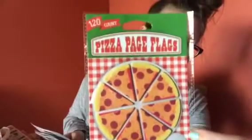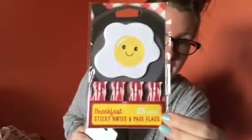I found literally the cutest page flags I've ever seen in my life — they are pizza page flags and you get 120 of them. These were a dollar from a little dollar section in the front. They also had breakfast ones — bacon and eggs — and those were $1.25, so I got two of those. I can't wait to send these to my book club friends.